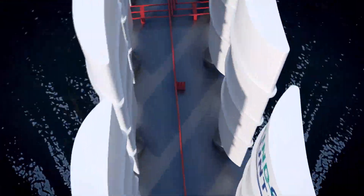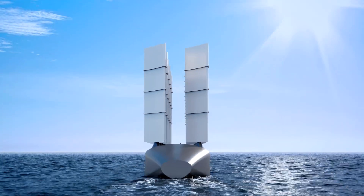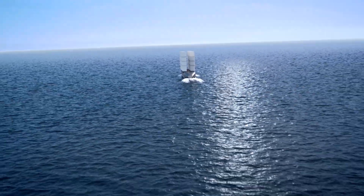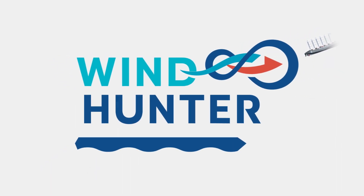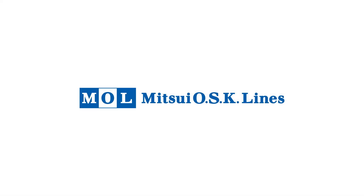Capturing the ocean wind to provide energy to fuel everyday life. Harnessing every power to create the future. Wind and hydrogen — Wind Hunter Project by Mitsui OSK Lines.